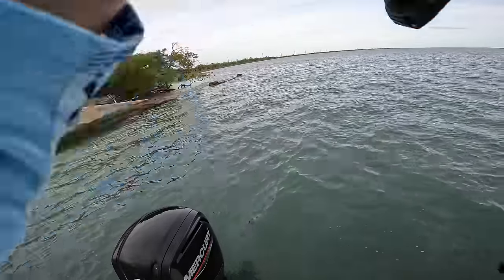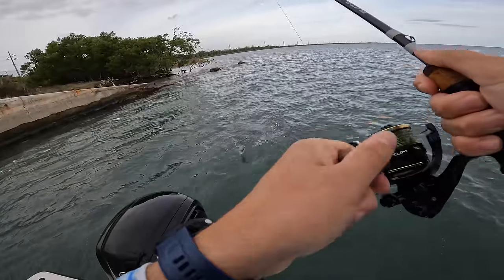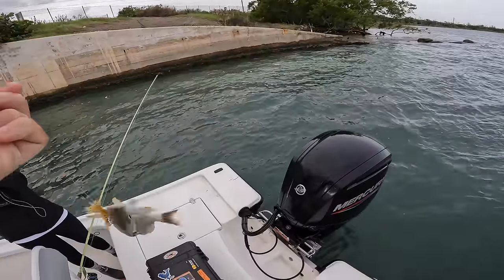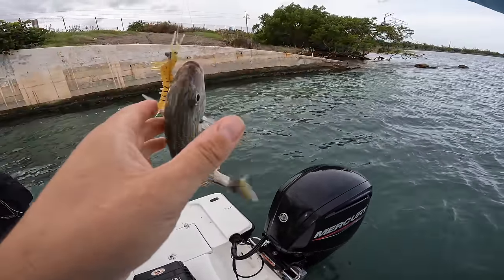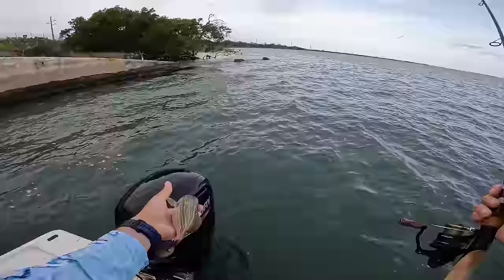We fished this spot for about another hour while the tide was switching and it really didn't yield anything good. We caught a little grunt, but other than the smaller fish it wasn't really worth it. We were about to make an epic move and get on some absolutely epic action at the next spot.